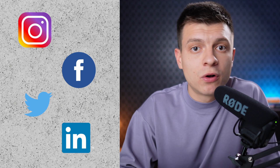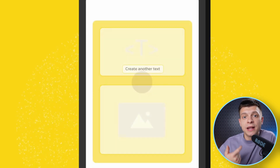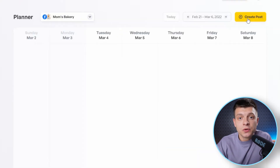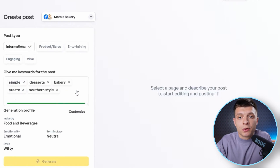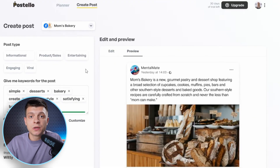Having social media profiles in place along with your website is crucial for almost any business, especially if you do B2C. That's where Postello.ai comes in handy. This startup offers a platform that generates both text and images for your social media posts and allows you to schedule them to be posted later. Simply add some keywords for their AI to understand what your post should be about, click generate, and you get the whole post ready to use. With this tool, you can spend an hour generating 20 to 30 posts for the whole month and schedule them to be posted automatically using their planner.